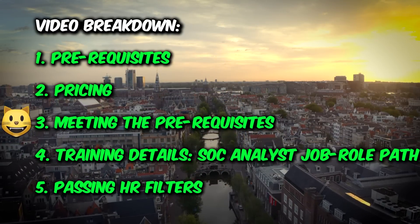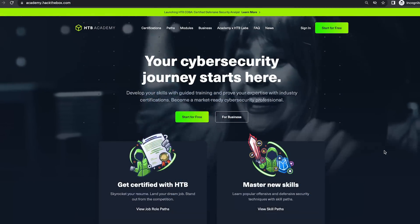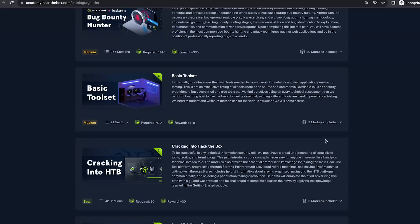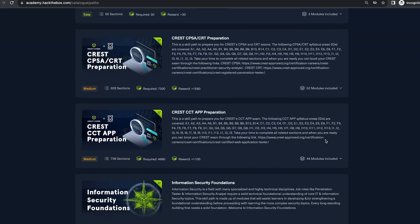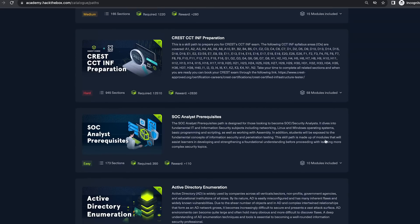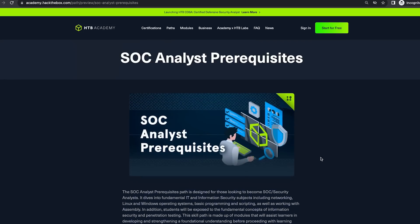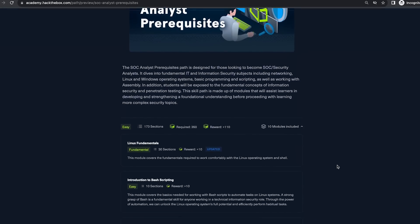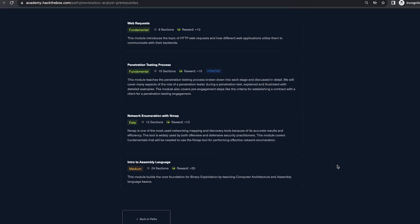Now let me show you the modules, starting with the prerequisites. To find the prerequisites path, go to academy.hackthebox.com, click on Paths, and scroll down to find the path called SOC Analyst Prerequisites. These are 10 modules you need to complete before doing the CDSA certification. To be completely honest, I think any cybersecurity professional should be familiar with these topics — I've recommended some of these modules in previous videos as a general foundation.